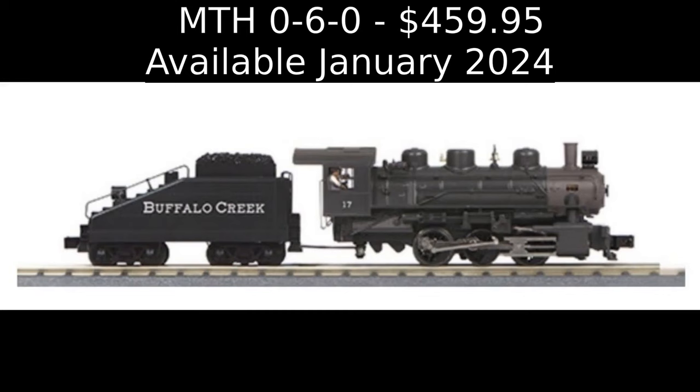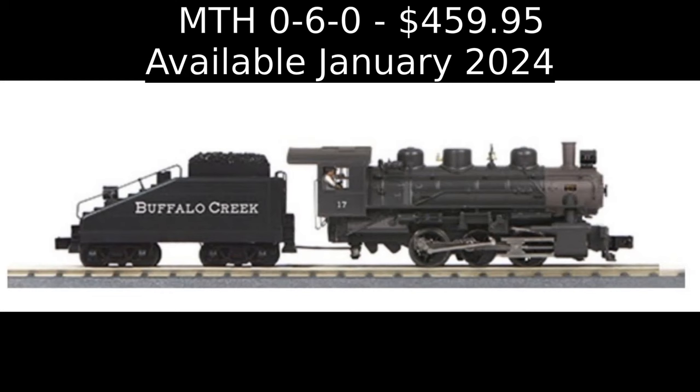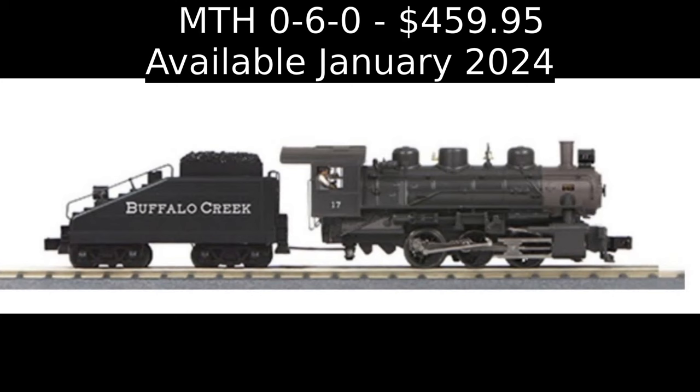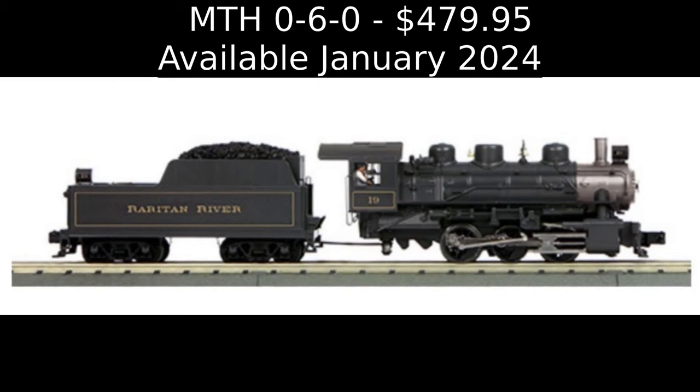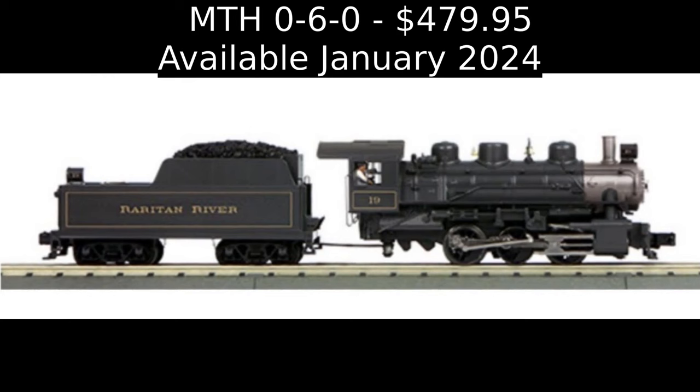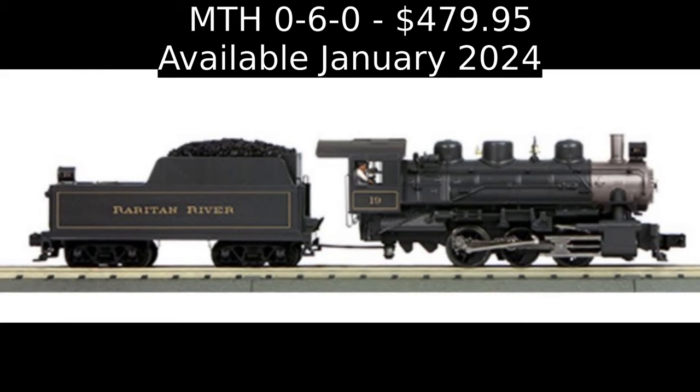MTH Electric Trains has announced an exclusive RealKing O-Scale 0-6-0 Imperial USRA Steam Switcher in Buffalo Creek livery for exclusive distribution by Stockyard Express, with an early order price of $459.95 plus freight. MTH Electric Trains has also announced an exclusive RealKing O-Scale 0-6-0 Imperial USRA Steam Switcher in Raritan River livery for MTH dealer public delivery track beginning in January 2024, with an early order price of $479.95 plus freight.